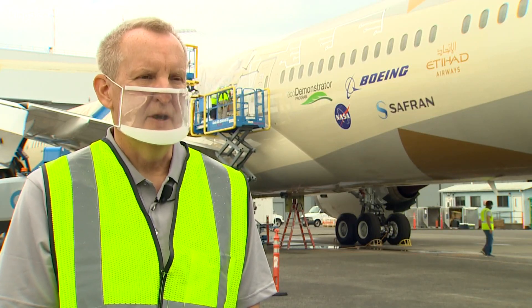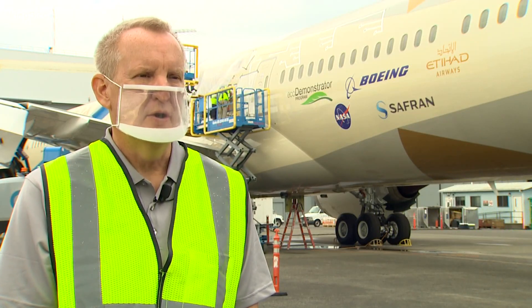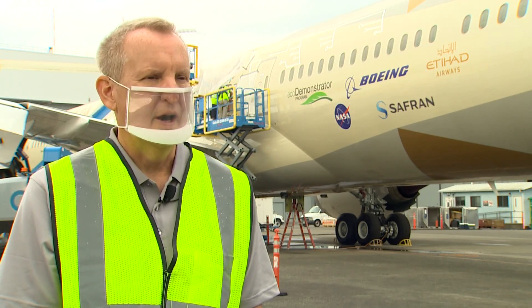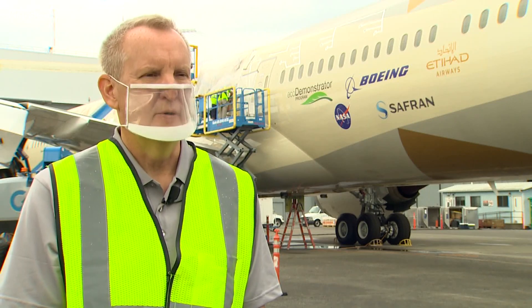There's a real commitment by the Boeing company to continue to look at technologies that make our airplanes quieter, cleaner, and more sustainable.